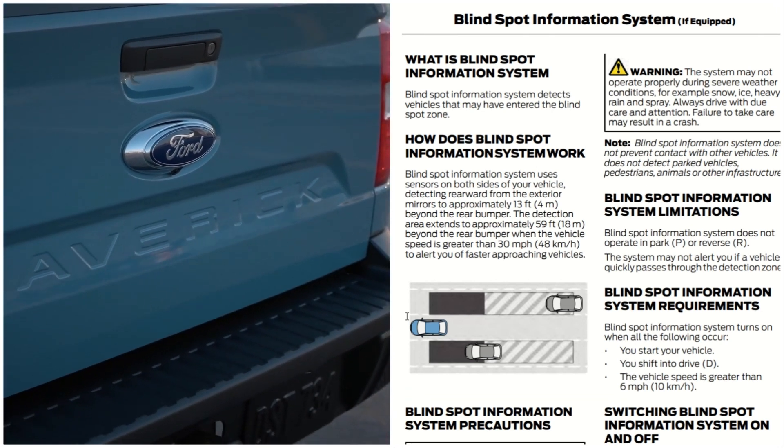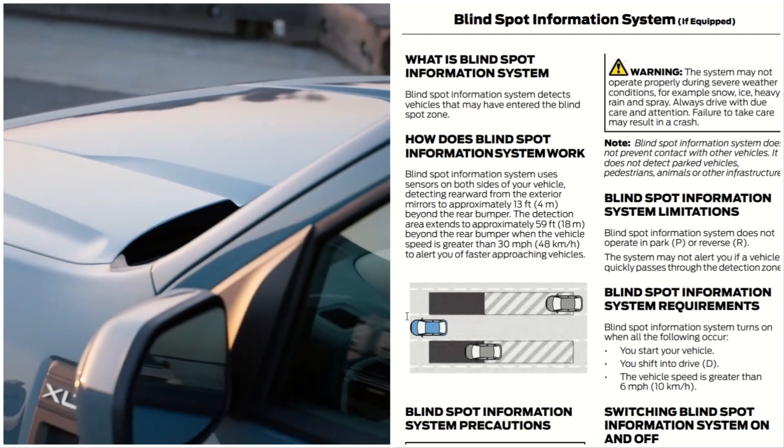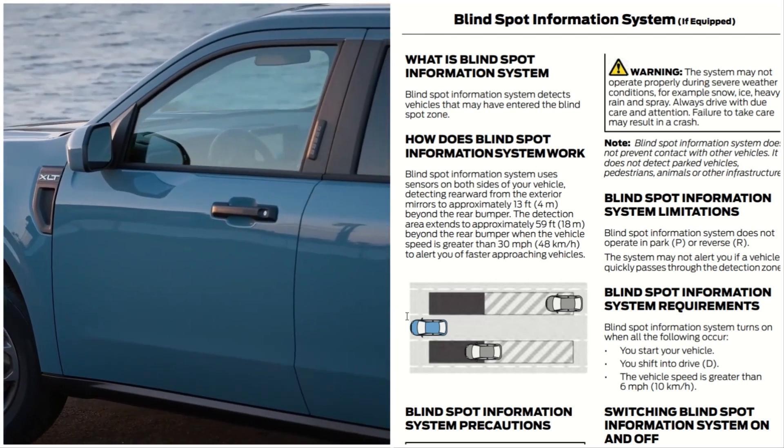Blind Spot Information Requirements. The Blind Spot Information System turns on when all the following occur: you start your vehicle, you shift into drive, and the vehicle's speed is greater than six miles per hour.